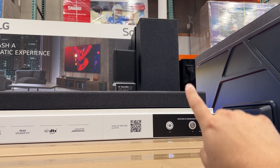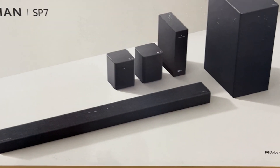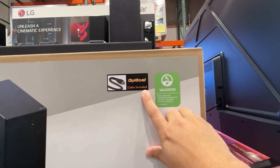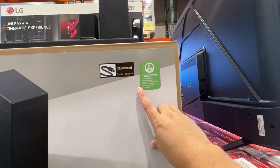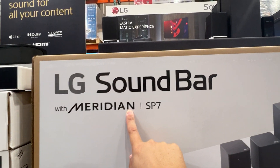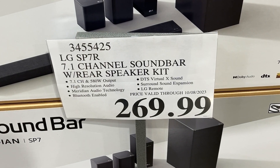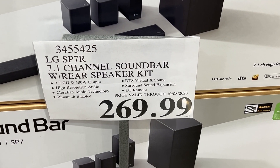This gives you a look at the box — it's a 7.1 channel higher resolution audio system. Included is an optical cable, which is kind of unusual since a lot of TV soundbars don't include cables. It does say it has Meridian built into the soundbar, and the going rate on this particular model is $269 at the local Costco store.